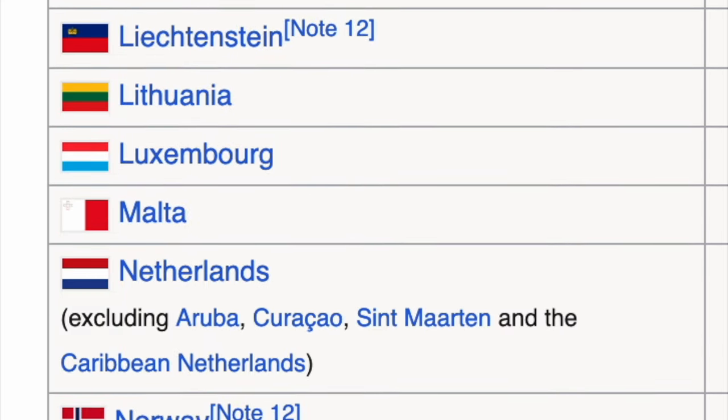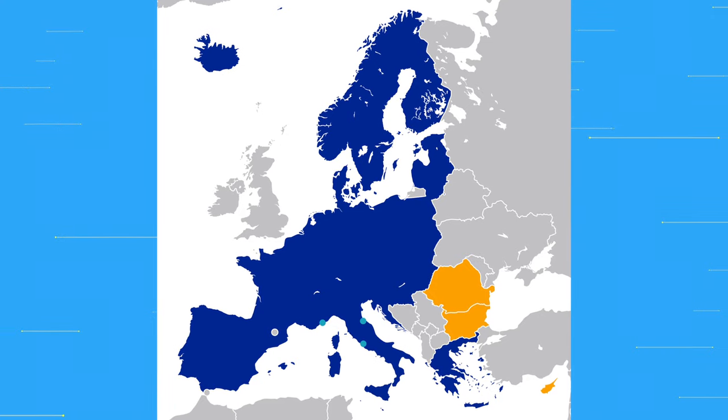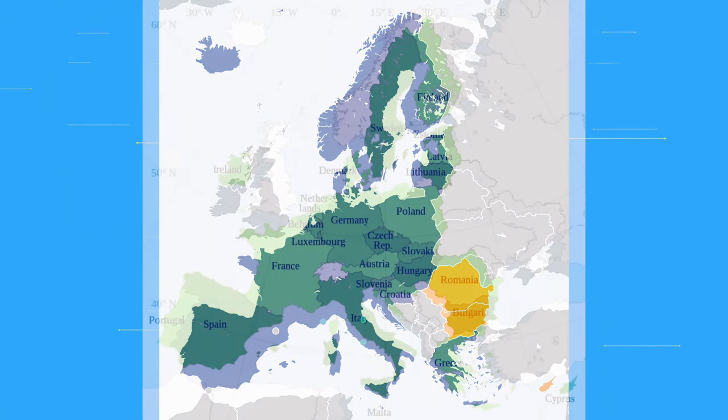This might vary depending on when you're watching this video, but for now the Schengen area comprises 27 and soon to be 29 European nations. The Schengen area is not the same as the European Union, although they overlap quite a bit.